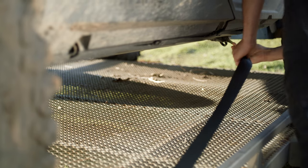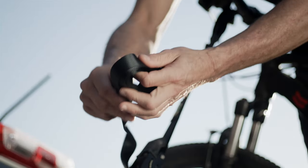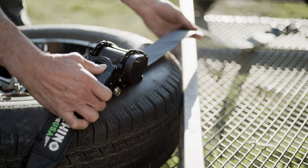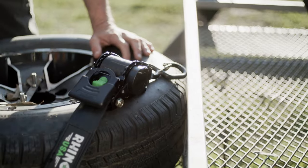These new straps extend smoothly with very little effort, and once attached, they retract with just a click of a button. No more messing around with excess strap that needs to be tied off. The Rhino USA Retractable Tie-Down Straps simply retract all the excess strap and keep it safely tucked away.